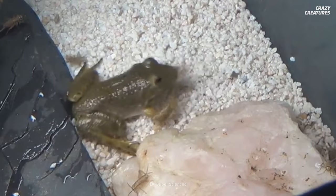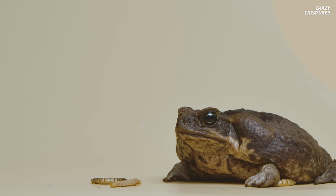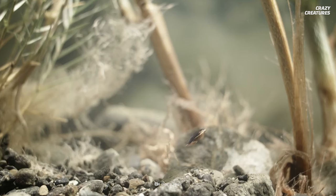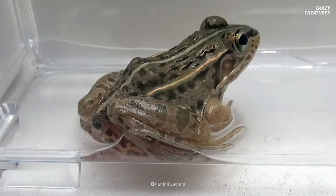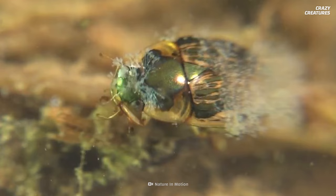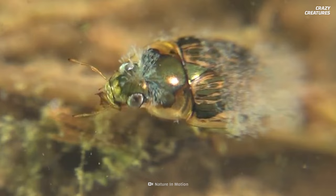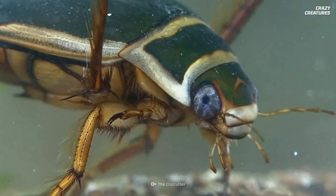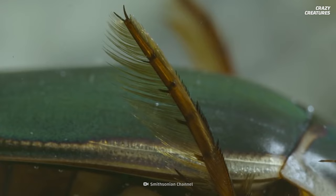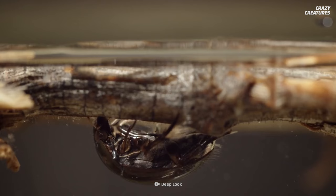Frogs rarely kill their prey before swallowing them whole, meaning their digestive tract is much more active in killing them. For the water beetle, 90% make it out alive — the only way they know how: through the end zone. Their hard exoskeleton may allow for added protection against harsh digestive juices, and these beetles use their legs to swim actively and help them escape. Their hind legs have a fringe that gives them an added boost when swimming.